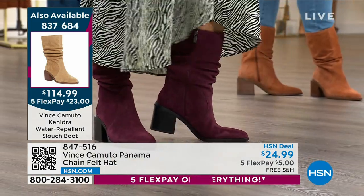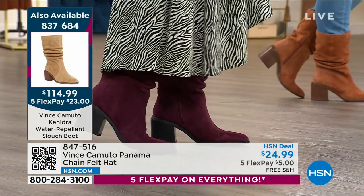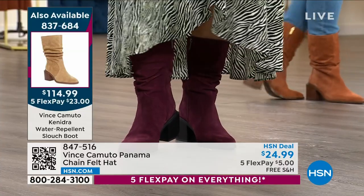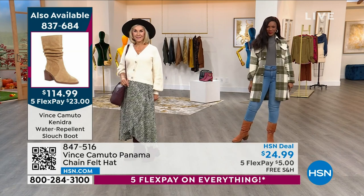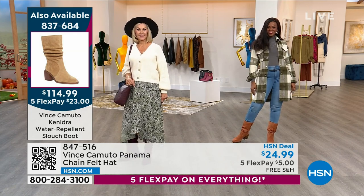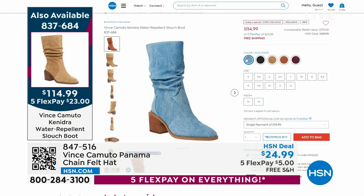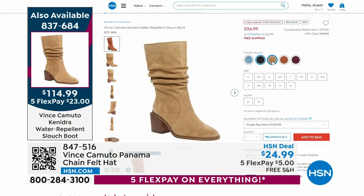It is water repellent suede. When was the last time we did something like water repellent suede anywhere near this price? We've got some amazing colors — denim, and then all the other shades from the warm camel to the tortilla to the black to the wine. They are so soft and supple, and you can wear them even in the rain.